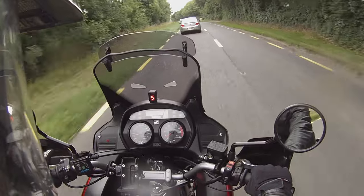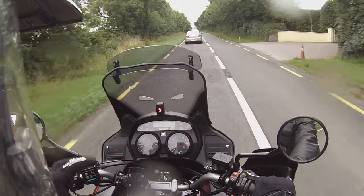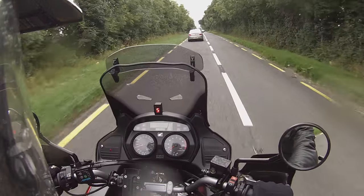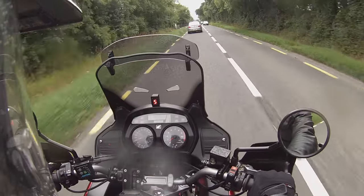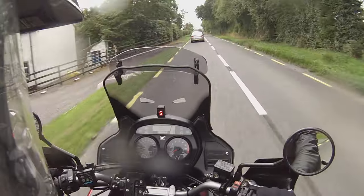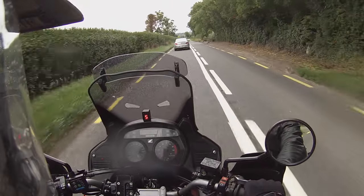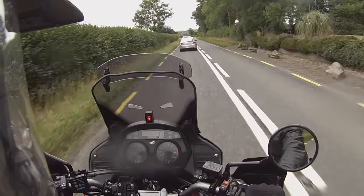There are a few nice extras on this as well which help the riding experience. It has an MRA touring screen, a gear indicator, and a Garmin sat-nav. It doesn't have a center stand, but to save weight — which is a better idea — it has a Scottoiler.